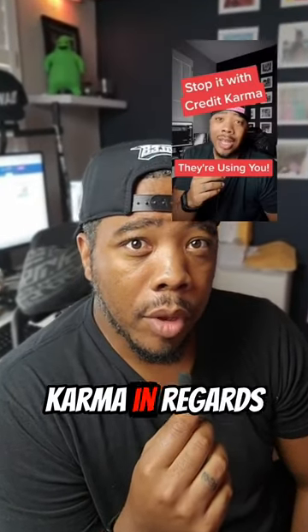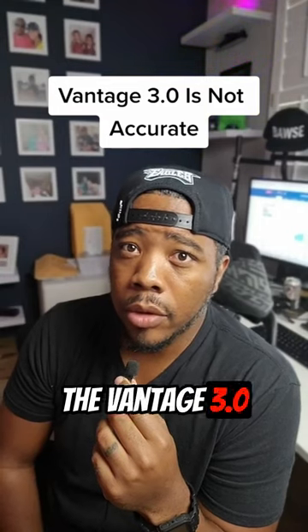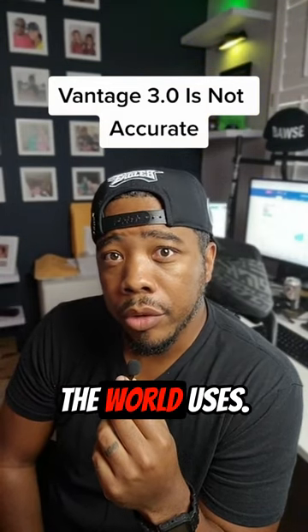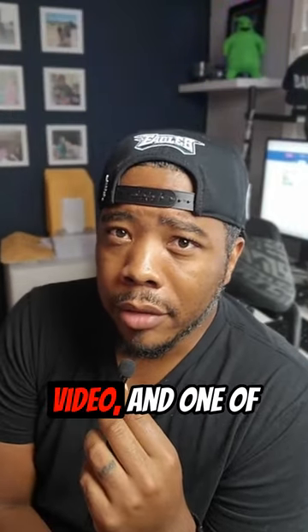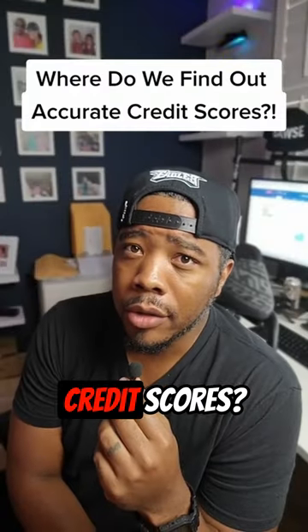I dropped a video the other day about Credit Karma regarding their deceptive business practices when it comes to their marketing and the fact that they use the Vantage 3.0 scoring model, which no lending institution in the world uses. I got a lot of feedback on that video, and one of the main questions was: if we can't trust Credit Karma's credit scores, exactly where do we find our accurate credit scores?